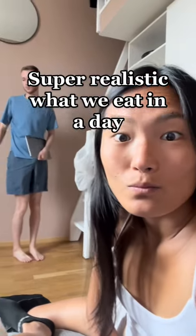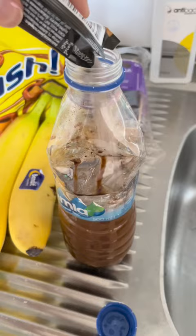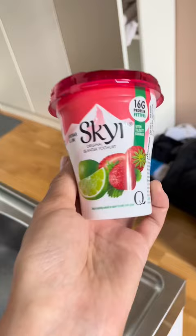This is a painfully realistic what we eat in a day as travelers on a budget. First I made this very sus instant coffee in a water bottle — not gonna lie, it was so gross. Then I had some yogurt and a banana.